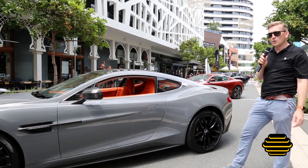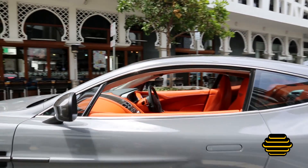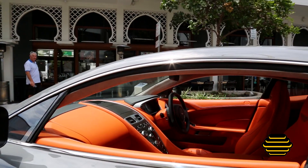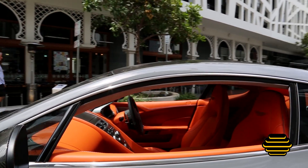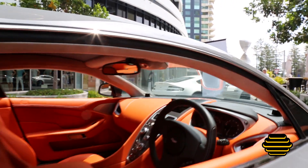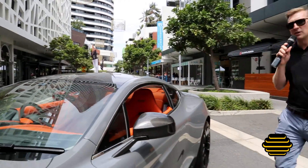You can see a glimpse through the window as well — we have California Poppy. People like to say orange, but I like to say California Poppy. It's a stunning interior, matched with a little bit of stitching through into the roof as well. We can also see exposed carbon fibre on the roof of the car.